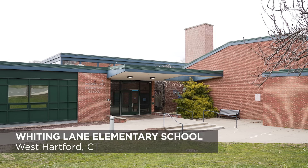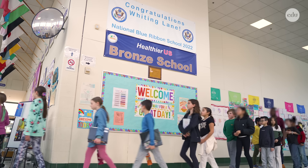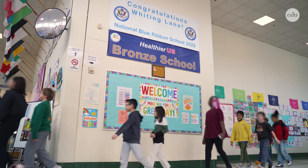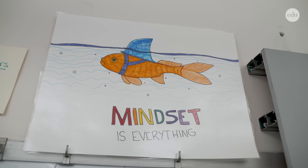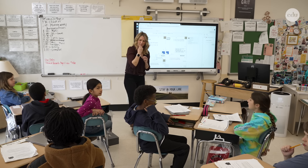We are a Title I school here at Whiting Lane. We are also an intensive academic school. We focus a lot on growth, on student growth. Perseverance is a huge part of that. Our staff members really know they need to instill this perseverance.